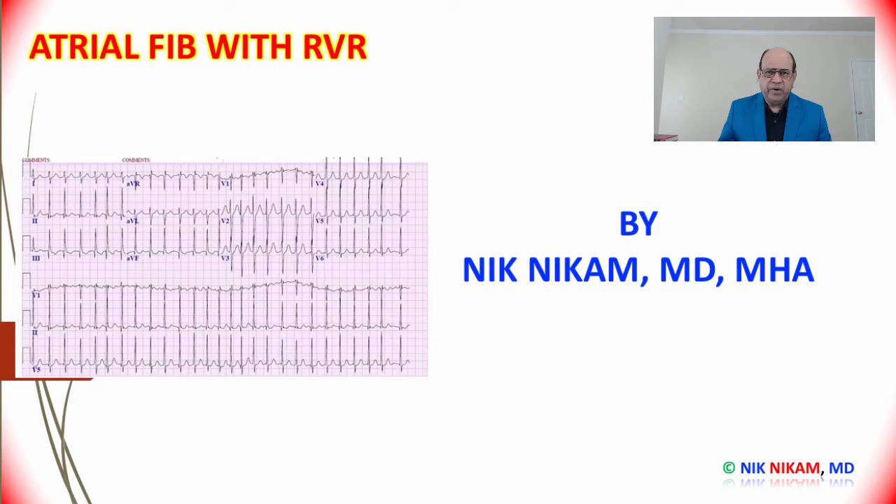Hello ladies and gentlemen, welcome to Cardiology Lectures. I am Dr. Nick Nickham. I have been a cardiologist for more than 30 years at the Texas Medical Center in Houston, Texas. Today we are going to discuss one of the most important topics in cardiology: atrial fibrillation with rapid ventricular response — acute diagnosis and management. This is an important and challenging topic for ER physicians, internists, intensivists, and cardiologists, and it is one of the most frequently encountered arrhythmias in clinical practice.